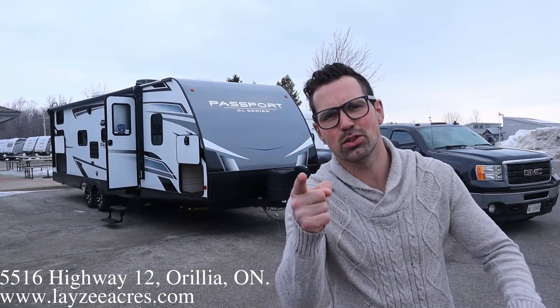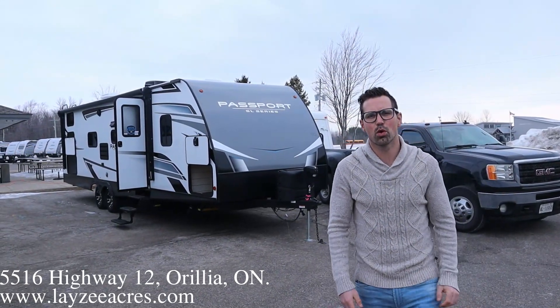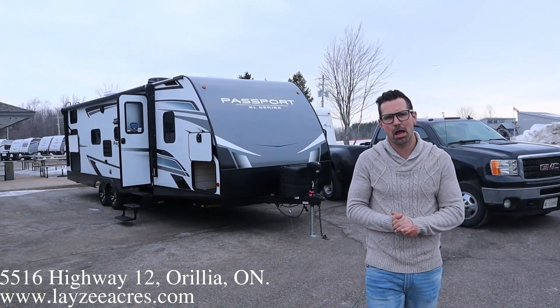Hey guys, I'm Josh from Lazy Acres. Thank you for tuning in. We are saving the world here one trailer at a time.